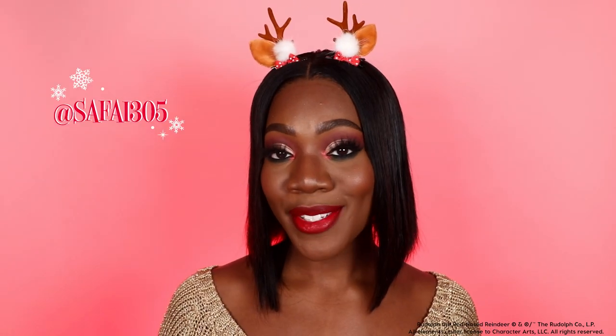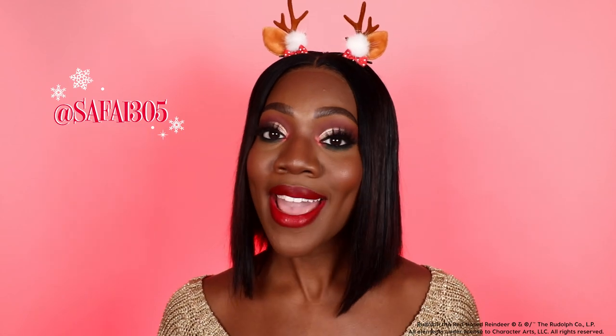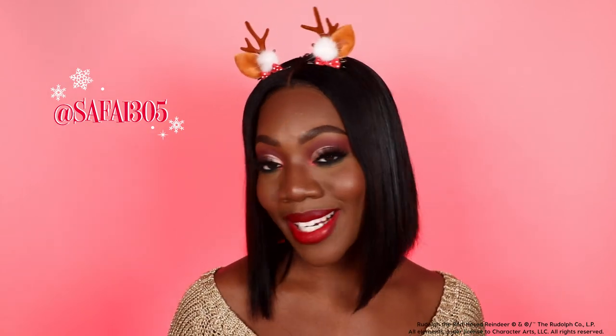Hello everyone! What is up and welcome back to Colourpop's YouTube channel! My name is Safiya Kelly, also known as Safiya305 on Instagram. I am a beauty influencer and content creator, and I'm just so pumped for today's video.